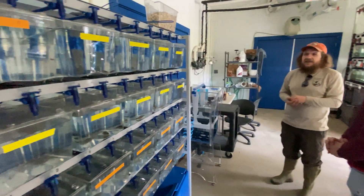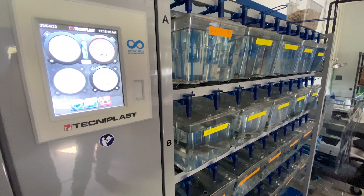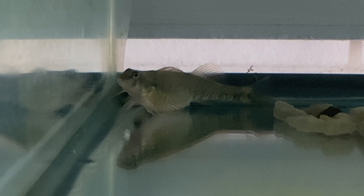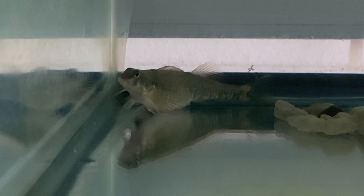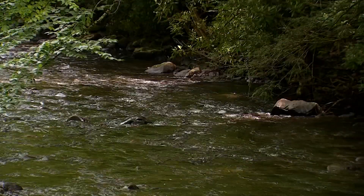These fish grow much faster and have a very high success rate here compared to the wild. From the time they spawn, it's about 14 days until they hatch. Then it takes about six months to get them to about 70 millimeters, which is somewhere in here, and that's where we'll tag them and release them.